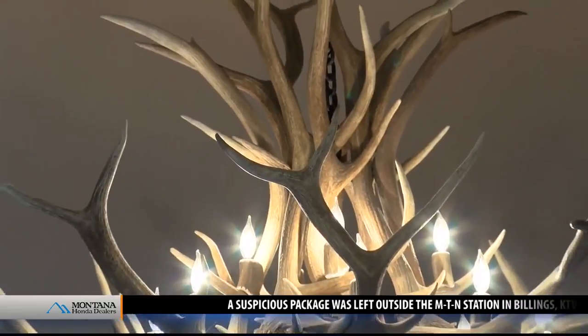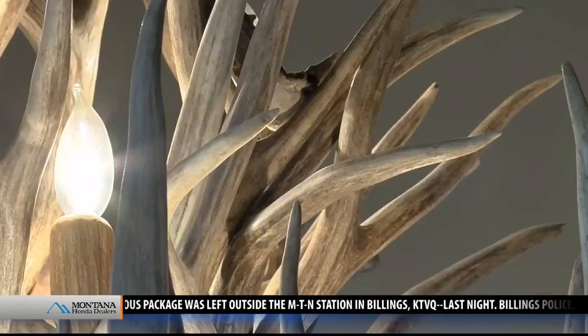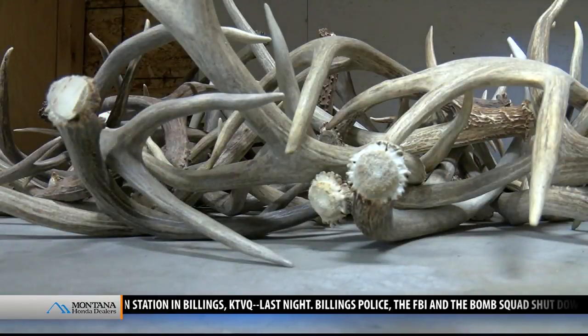Breathtaking, rustic, elegant, and very Montana — just a few words that come to mind when gazing up at Jim Swanson's creations. And it all started as a hobby.